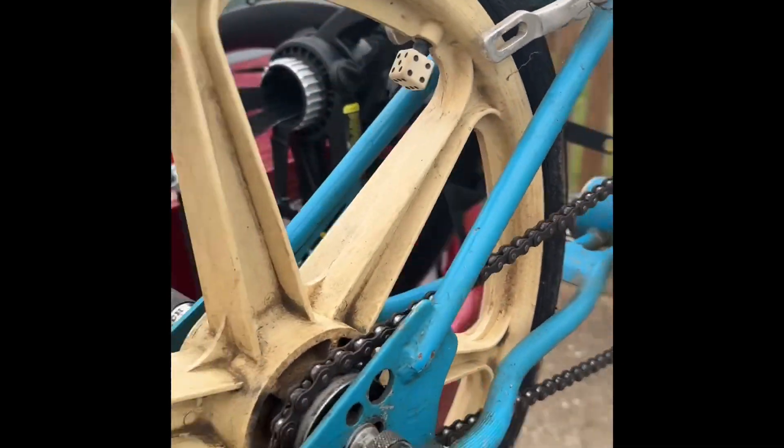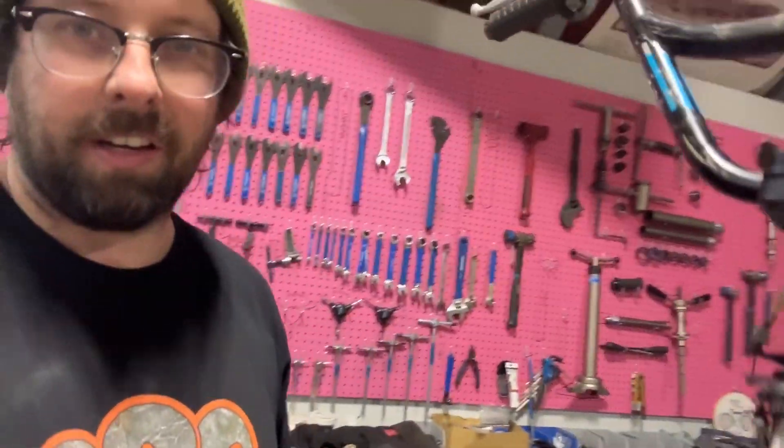Yeah? Hutch — I don't know, I haven't seen a Hutch bike in forever. Got the FST here, but it's got the original mags. Checking it out.